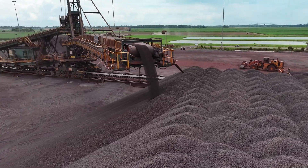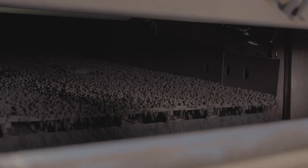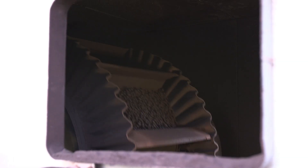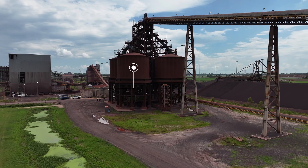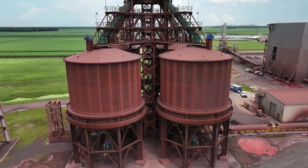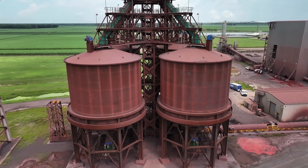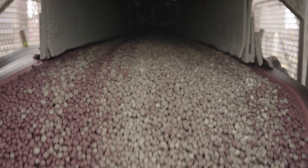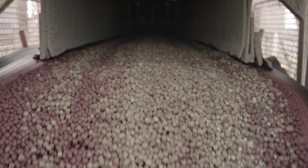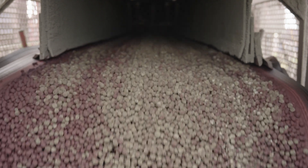The ore is then transferred by conveyor to undergo the dry-screening process. This step ensures only the desired size pellets proceed, while fines are screened out to optimize reactor performance. Screened ore is stored in daybeds, each holding 4,500 metric tons and usually one type of ore. We use weighbelt feeders to create the optimal feed mix based on ore chemistry, market conditions, and upcoming shipments.